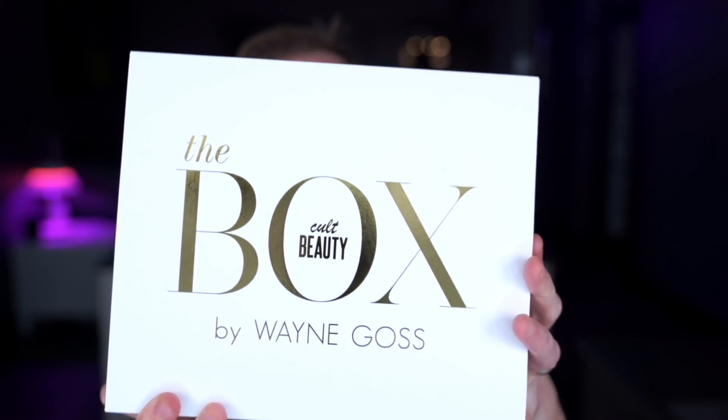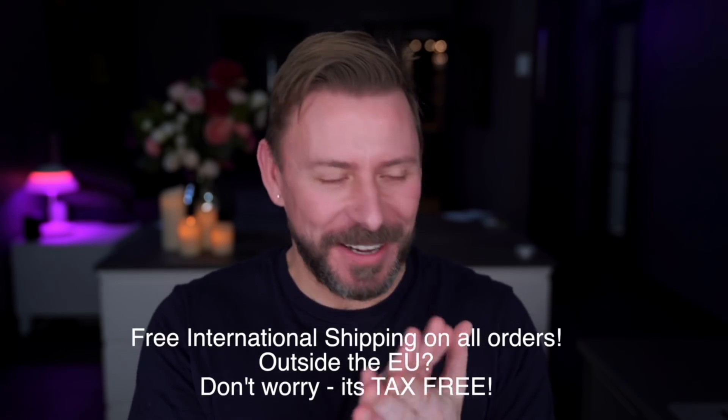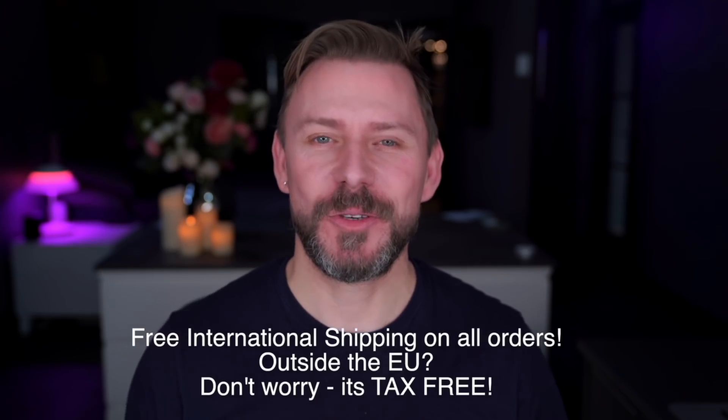Today I'm so excited to share this with you — it's the Wayne Goss Cult Beauty box. I've chosen to work with Cult Beauty because truthfully, about 90% of everything I buy comes from Cult Beauty: everything makeup, skin, that's where I get it from. I've had a very long relationship with them, their shipping is amazing, their customer service is second to none, and that's why I love Cult Beauty.